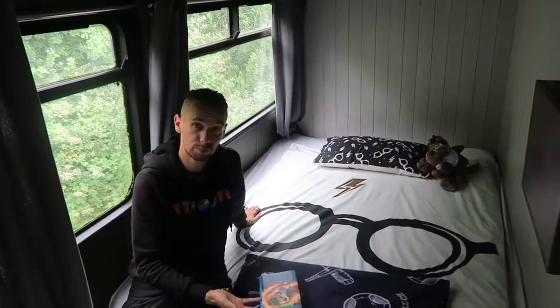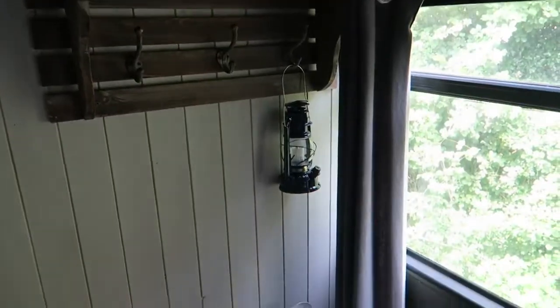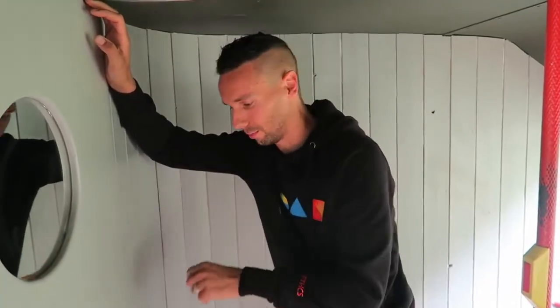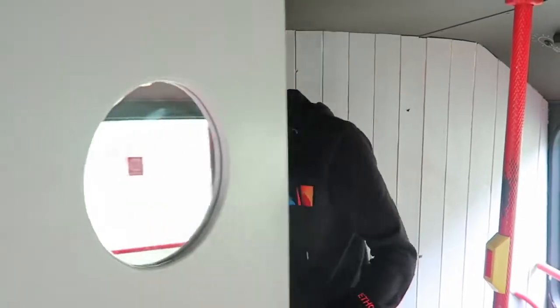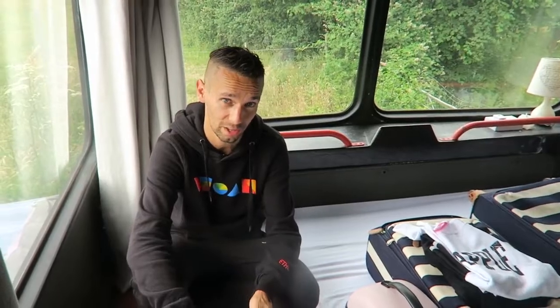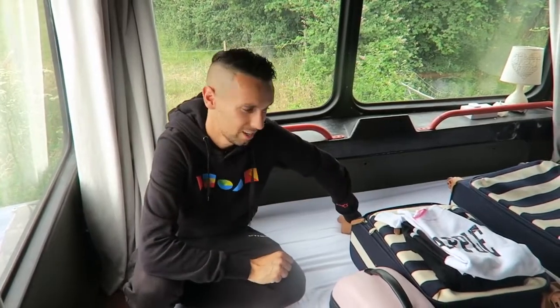The second bedroom, where Jojo's been staying, doesn't have as much space but there's enough for a double bed, good storage under the bed, hooks on the wall, and a plug-in heater for extra warmth. The third bedroom is at the front of the bus. As an adult now, I love the front of the bus — it makes you feel like you're driving it. Our daughter Jamie was staying with us but she had to go, so this bedroom is now being used for storage and suitcases.